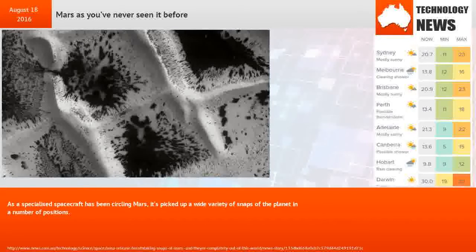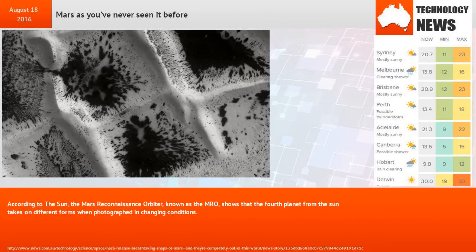A specialized spacecraft has been circling Mars and has picked up a wide variety of snaps of the planet in a number of positions. The Mars Reconnaissance Orbiter, known as the MRO, shows that the fourth planet from the Sun takes on different forms when photographed in changing conditions.